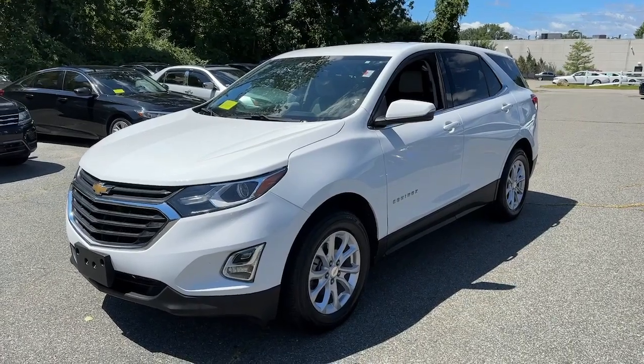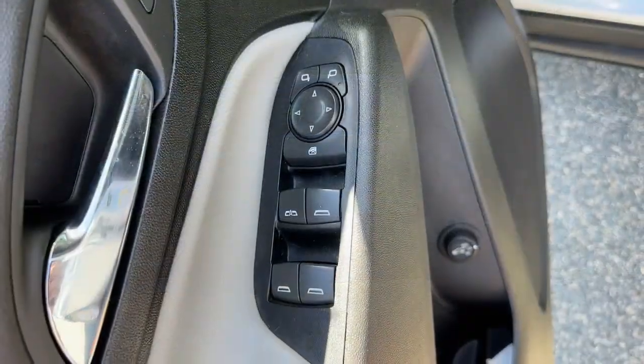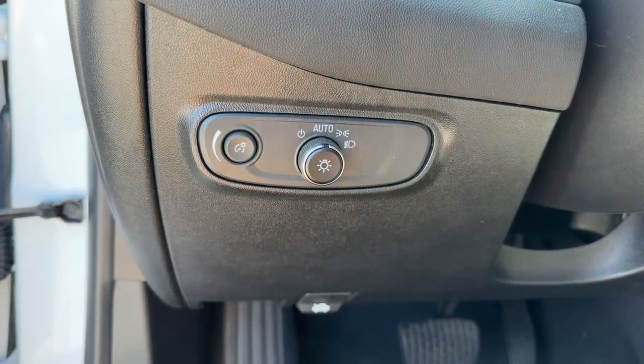Go home happy with the 2019 Chevrolet Equinox. This vehicle is an outstanding buy, with fewer than 40,000 miles on the odometer.